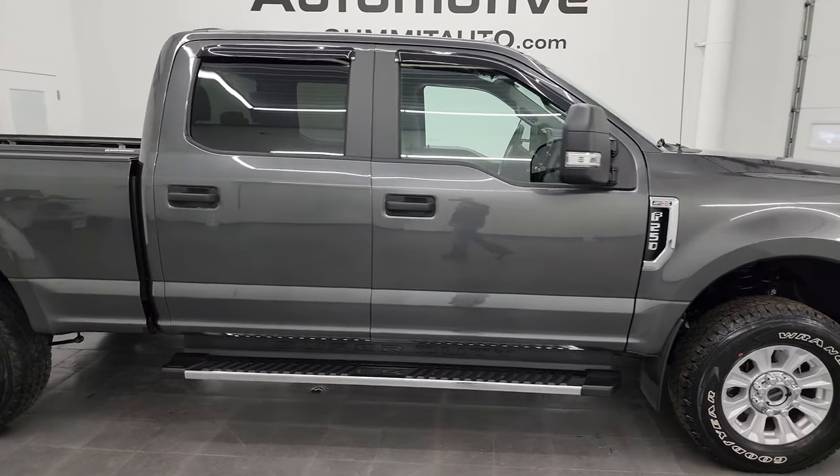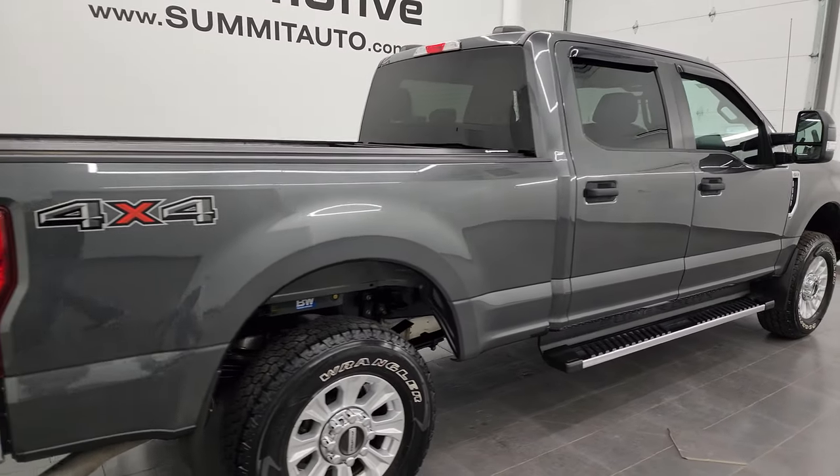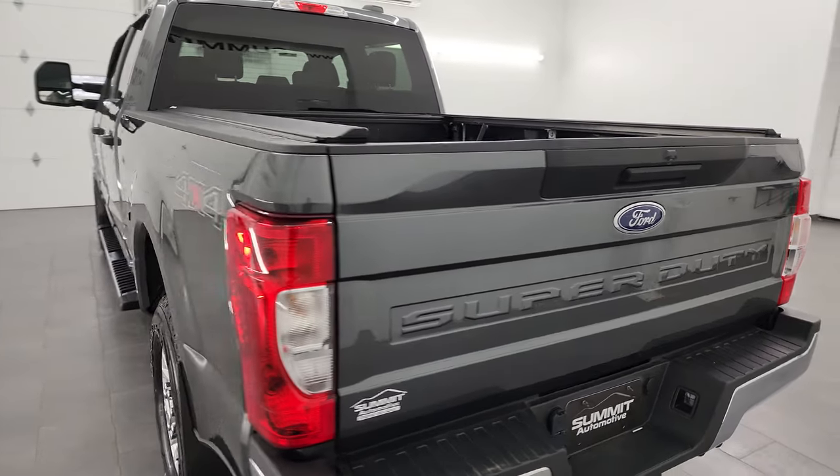This is Brett and this 2020 Ford F-250 Crew Cab Short Box XL STX is stock number 13704Z. I am here at Summit Automotive in Fond du Lac, Wisconsin, your new and used heavy duty truck headquarters.